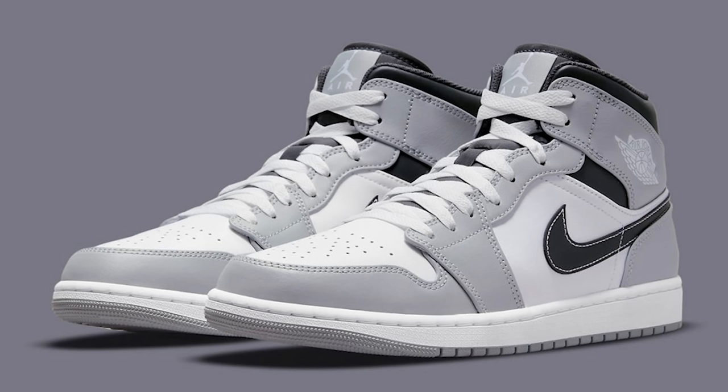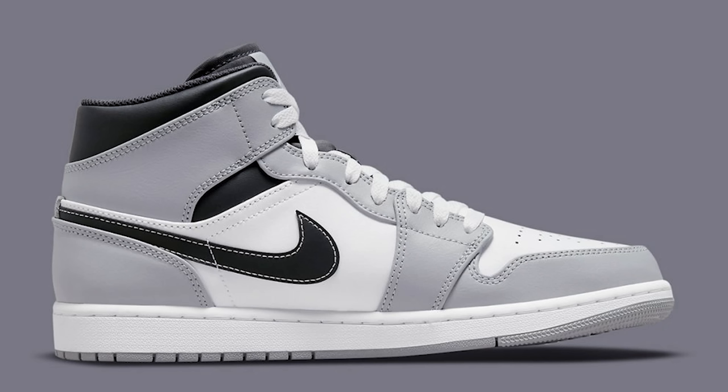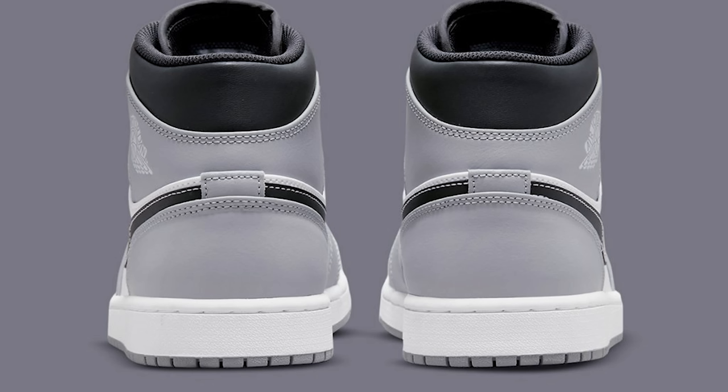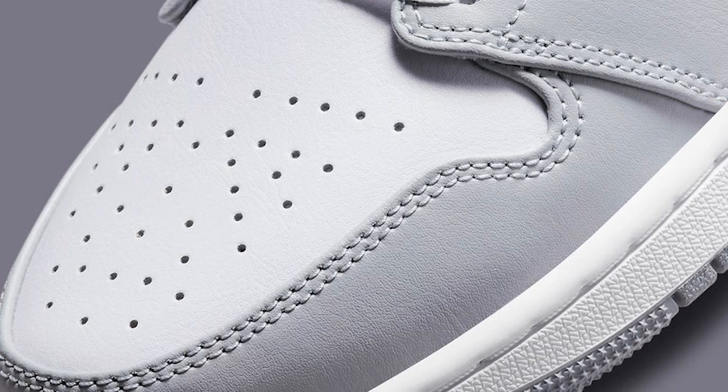Also on June 13th we have the Air Jordan 1 Mid Light Smoke Gray — another very neutral colorway. There's always a big debate about Jordan 1 mids versus highs versus OGs, but at the end of the day if you want something universal and versatile for any outfit throughout any part of the year, this is a great pickup. Me personally, I'm not picking it up — I already have about 80 pairs of Air Jordan 1s and I'm actually trying to consolidate.